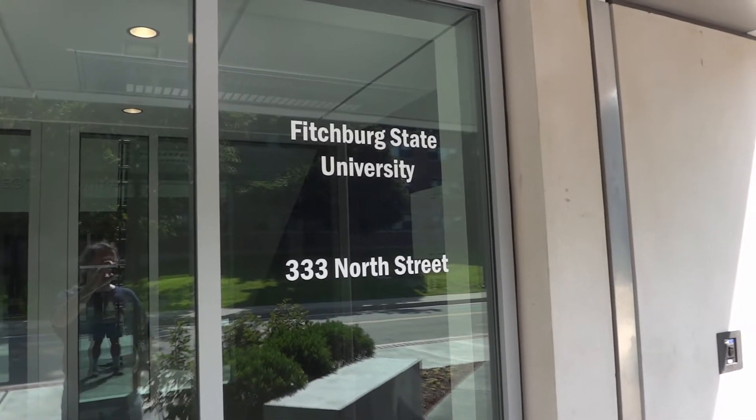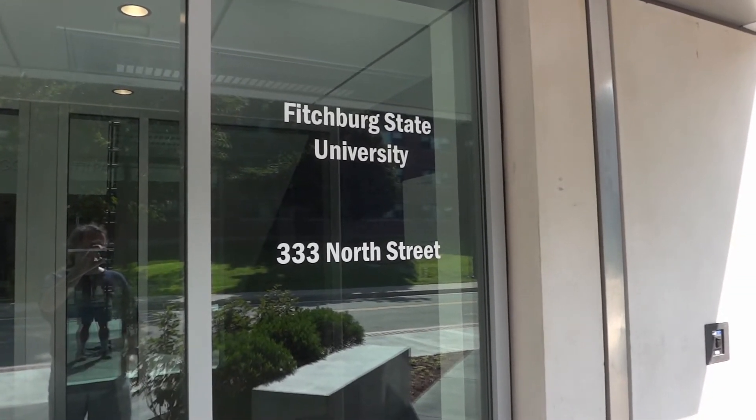This is a brand new recently opened building, 333 North Street, Fitchburg State University, Fitchburg, Mass. Not 100% sure what the name of the building was.